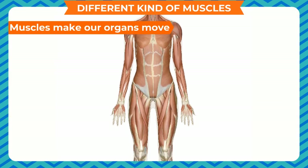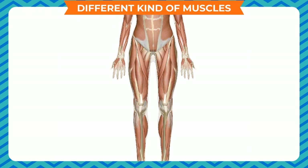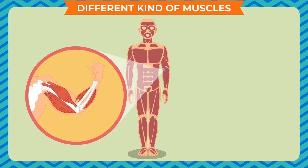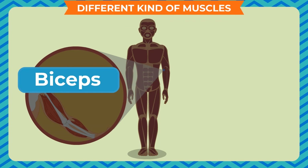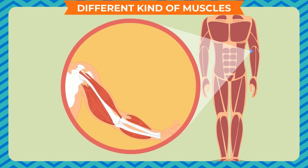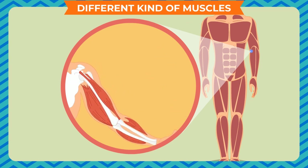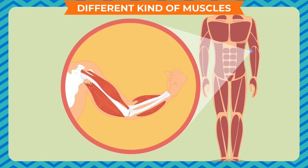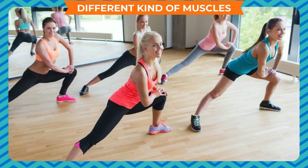Muscles make our organs move. Our muscles are able to pull the bones but they are unable to push them. A bone moves only when at least two muscles are involved. We move our lower arm up and down by using two muscles called the biceps and the triceps. When we lift our arm, the biceps in the front contract and pull the arm up. When we lower the arm, the triceps at the back pull the arm down by contracting. Bones and muscles are responsible for movement in our body. We must keep our bones and muscles strong for a healthy life. Exercise and good posture help us to keep the bones strong and perfectly shaped.